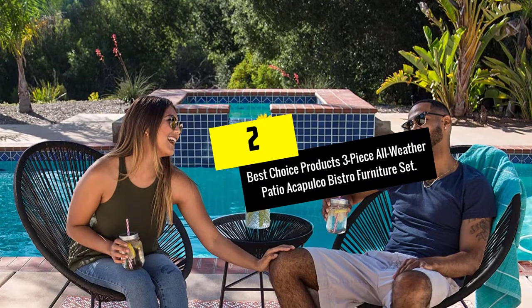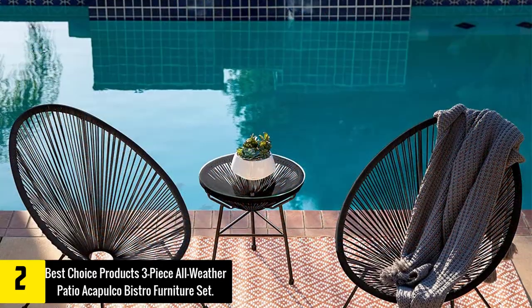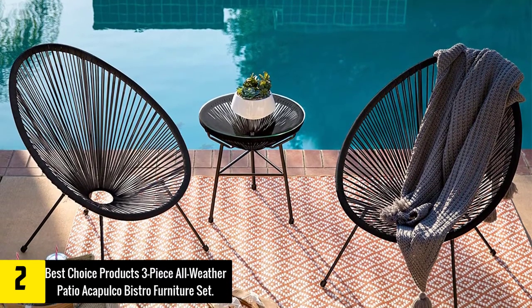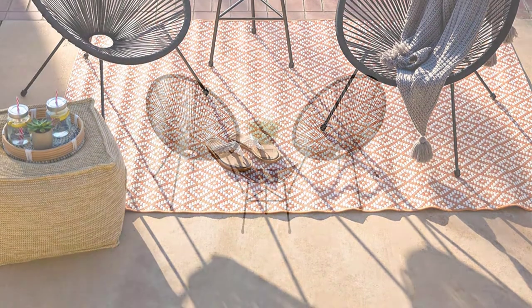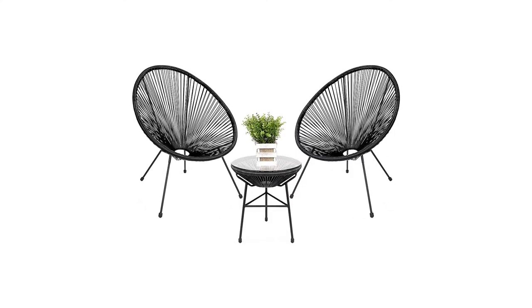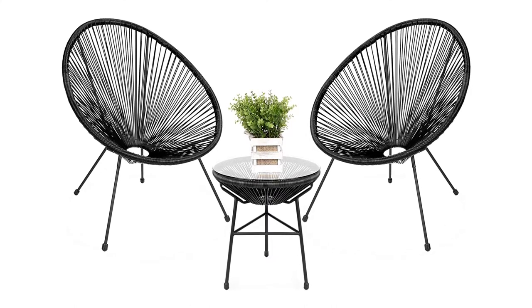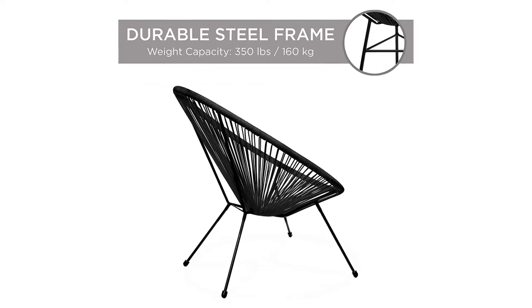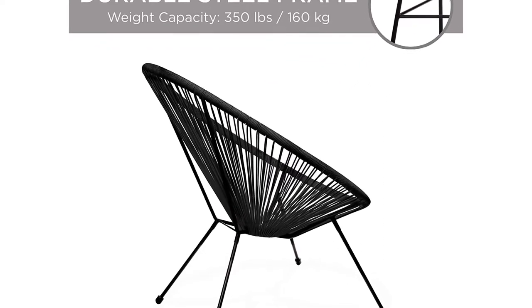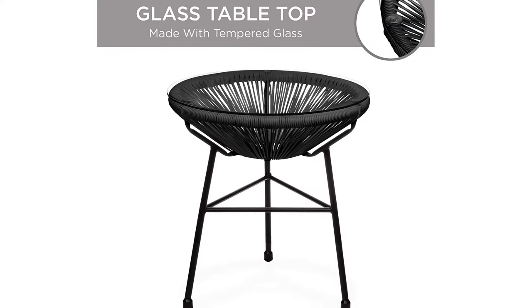At number 2, we have the Best Choice Products 3-Piece All-Weather Patio Acapulco Bistro Furniture Set. Offering the most unique, and maybe most comfortable, design of any chair we tested, this three-piece chair and table set would look just as at home on a New York balcony as in a wooded backyard. The precisely welded, commercial-grade steel frame is the most rugged and substantial fire pit chair we've seen, and is naturally weather-proofed for long-lasting enjoyment. It also comes with two super comfortable Papasan-style chairs and a small glass-topped table, all at a very reasonable price.